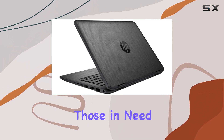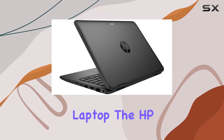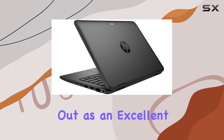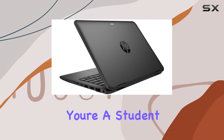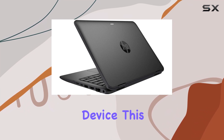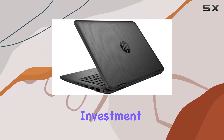Overall, for those in need of a flexible, reliable, and affordable 2-in-1 laptop, the HP ProBook X360 11G2 stands out as an excellent choice. Whether you're a student, a professional, or someone who needs a secondary device, this ProBook is equipped to handle a wide array of tasks, making it a worthy investment.